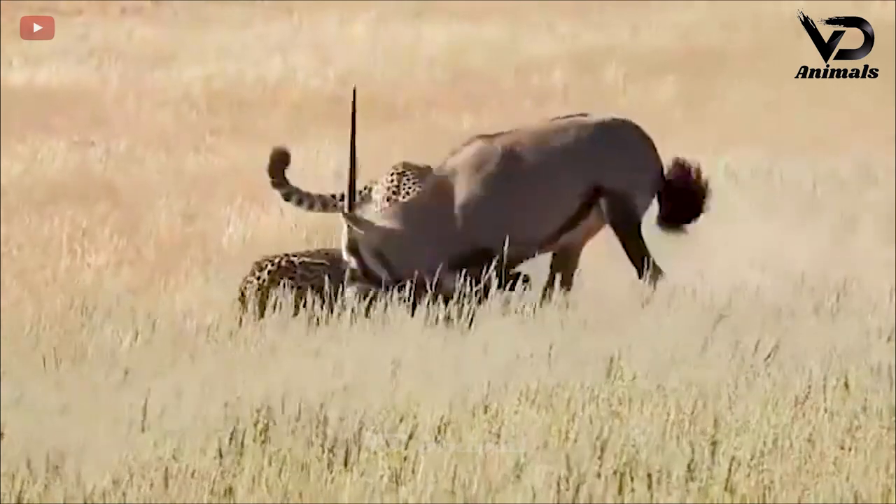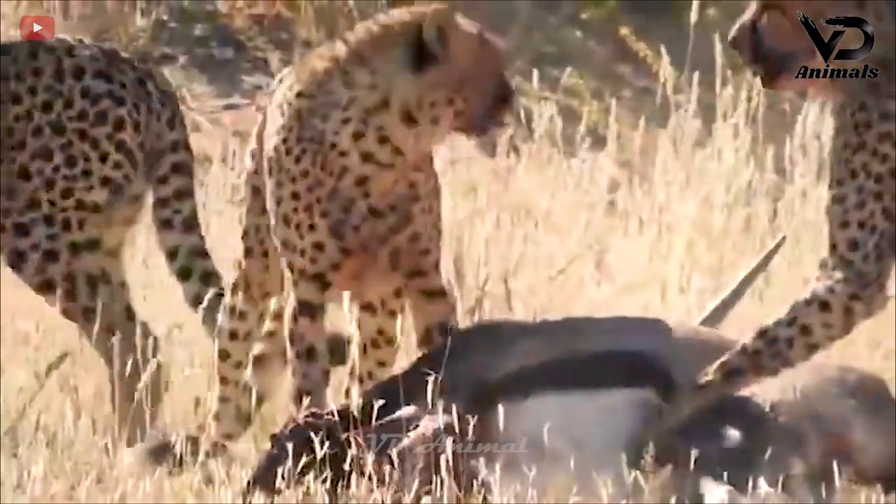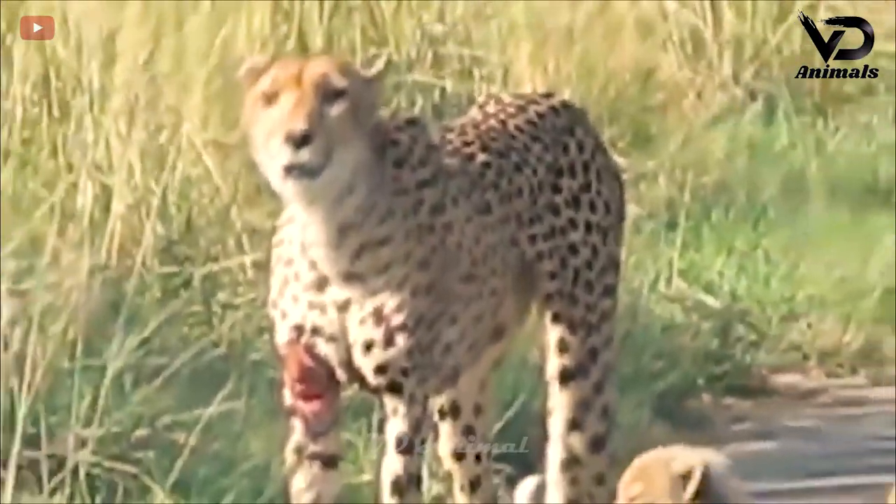The antelope had a struggling reaction against the predators, but in the face of the hungry predators, the prey had no chance, and the leopard herd has a meal to take care of.